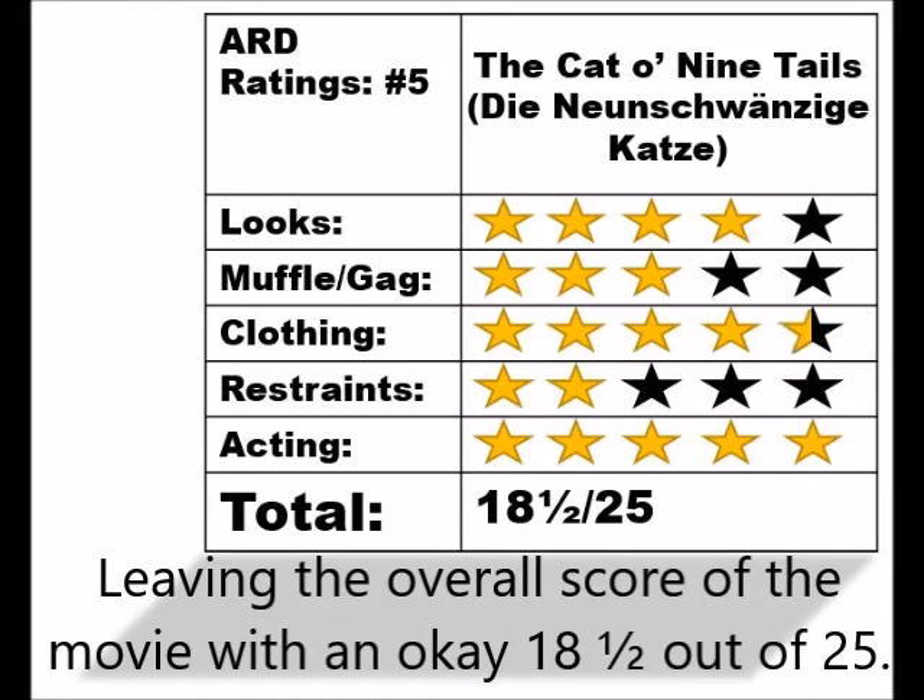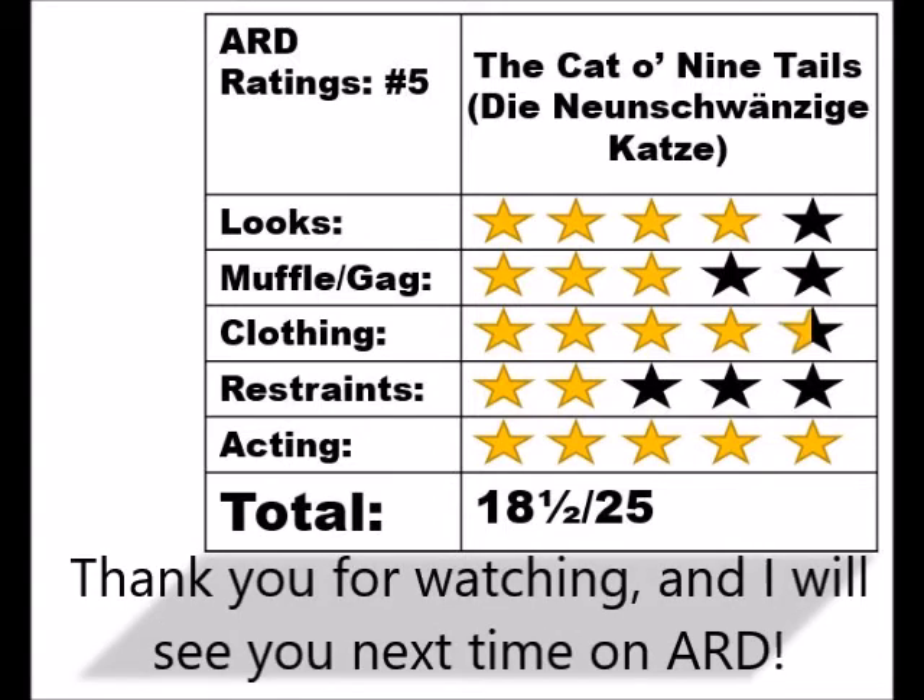Leaving the overall score of the movie with an okay 18 and a half out of 25. Thank you for watching, and I will see you next time on 'Art.'